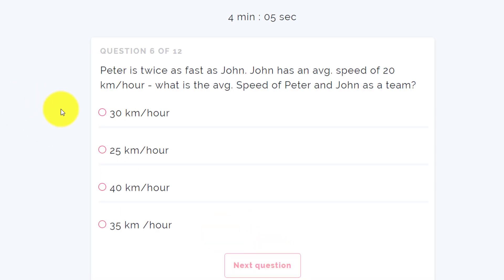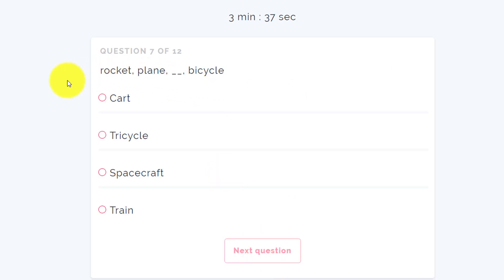Next question: Peter is twice as fast as John. John has an average speed of 20 km per hour. What is the average speed of Peter and John as a team? John is 20 km/h, Peter is twice so 40 km/h. As a team their average speed is 30 km/h — that's 40 plus 20 divided by 2. Next question involves rocket, plane, bicycle — not too sure, maybe tricycle. Then sequence 4, 6, 9, 6, 14, 6 — 4 plus 5 is 9, 9 plus 5 is 14, 14 plus 5 — and 6 is a common factor.